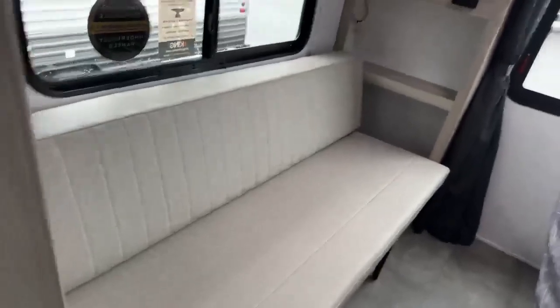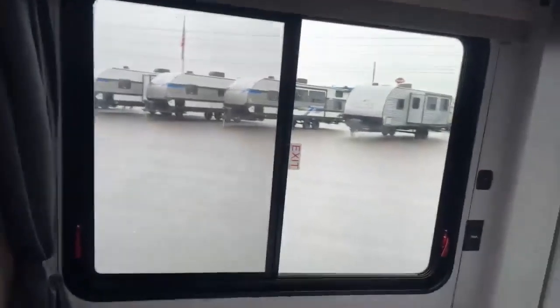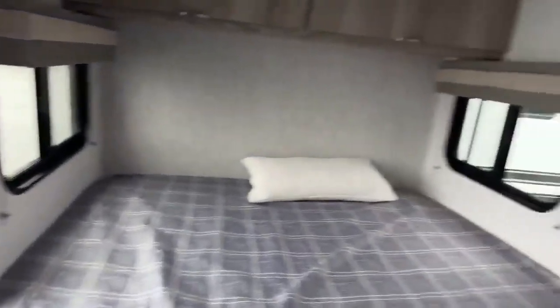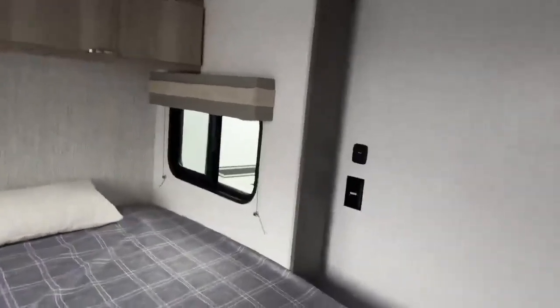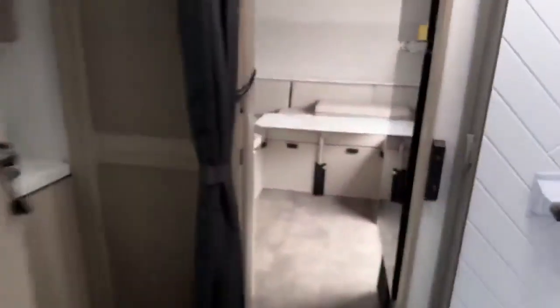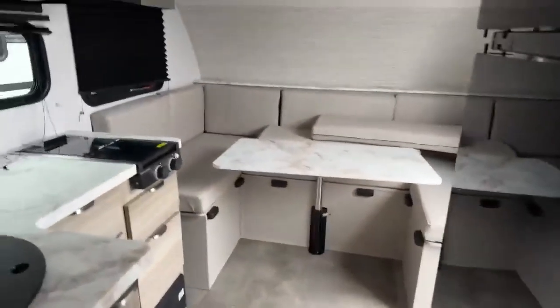The couch also flips up out of the way if you just want space. There's extra storage on the end, a spot for another TV, and big windows back here so it really feels open and you can get a nice cross breeze. There are extra USB ports and outlets, and with the bed on the slide you have a lot of space to walk around.